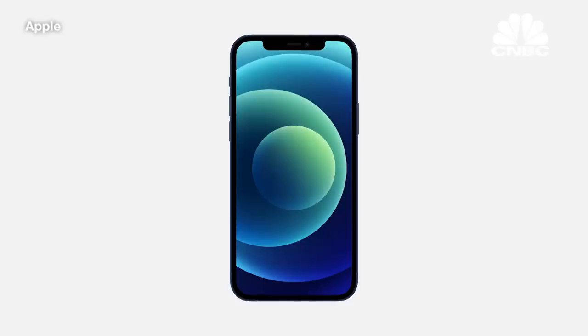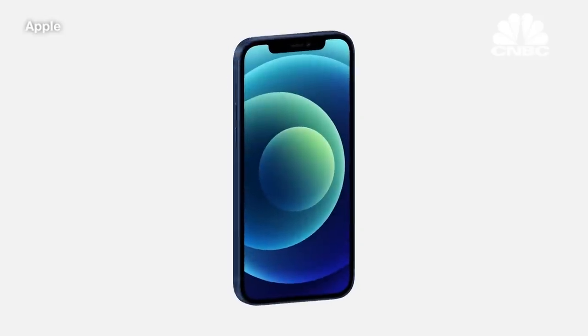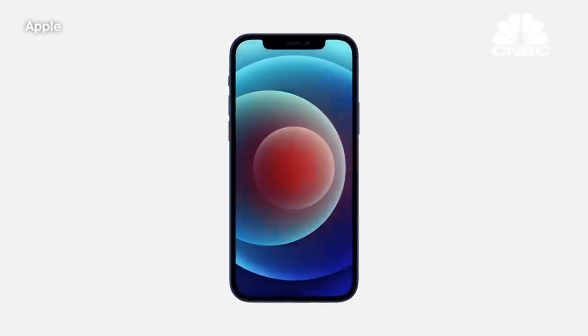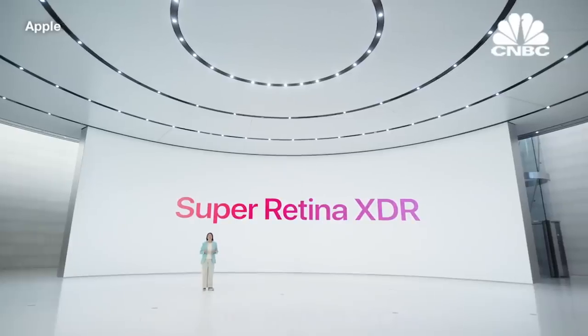iPhone 12 features the same great 6.1-inch display size as iPhone 11, yet we reduced the display borders to create a much smaller iPhone. Compared to iPhone 11, iPhone 12 is 11% thinner, 15% smaller in volume, and 16% lighter. Keeping the display size and reducing the footprint was only possible by bringing our best display technology — our Super Retina XDR display — to iPhone 12.